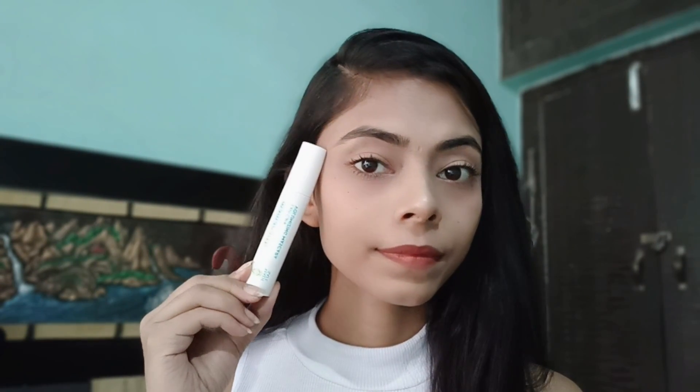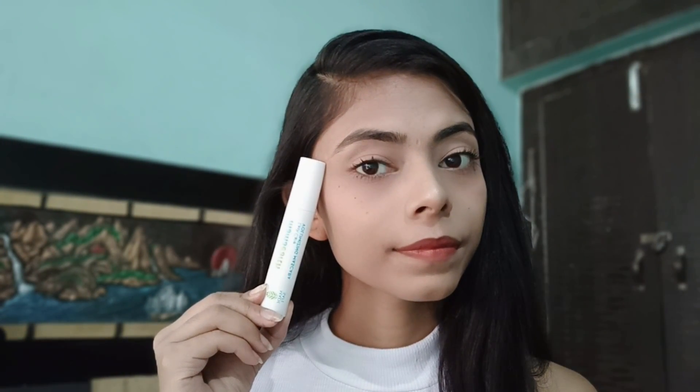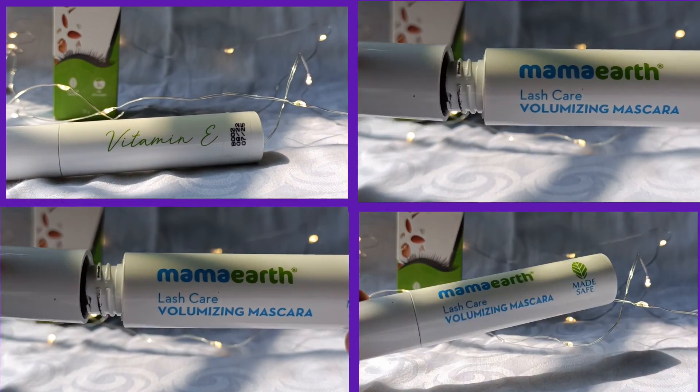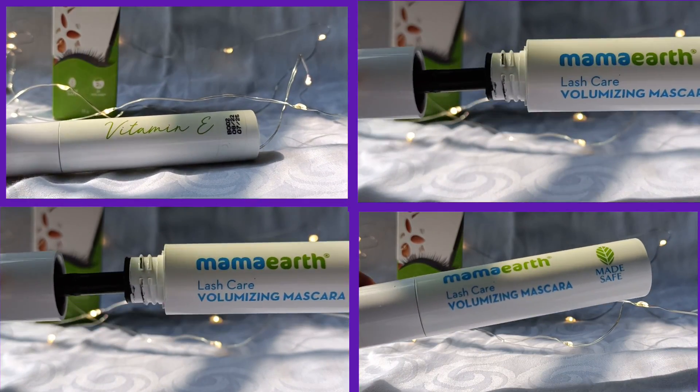Look at the volume — it doesn't even look too heavy or clumsy. This mascara is really good for everyday use and it's waterproof too. MamaEarth products for adults are available on MamaEarth, Amazon, Nykaa, and Purplle.